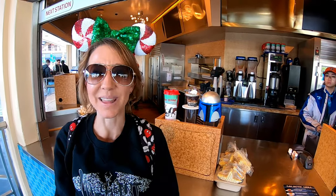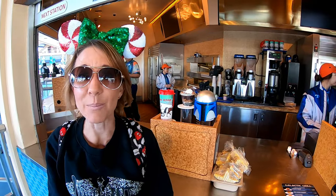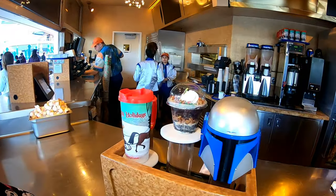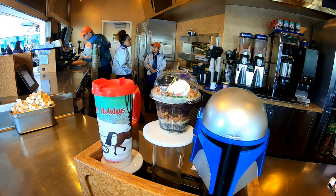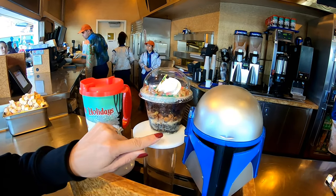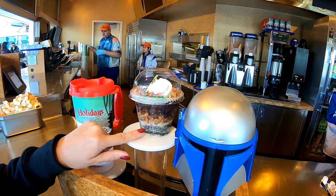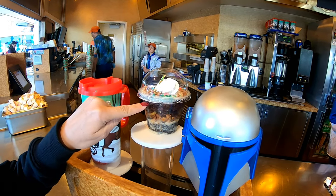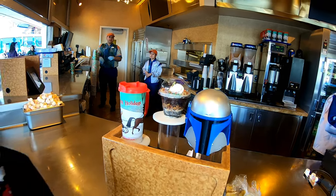We made it into Tomorrowland to the Galactic Grill. Not only do they have an apple pie slushie but they have a caramel pecan brownie parfait right here. It is a delicious treat for only $5.99. It has a layer of chocolate cake, caramel, pecans, and brownie on top — and that looks scrumptious.